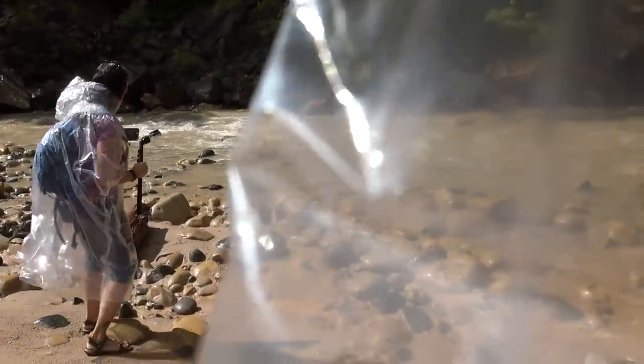Last but not least is an inexpensive poncho that fits in your pocket, pack, or purse. I like to have one especially in summertime when I don't feel like carrying a bulky jacket. I can just throw it in my pack and have it ready if it starts to rain — it'll also help protect my camera equipment and other things I'm carrying.